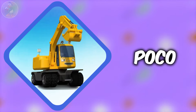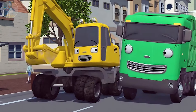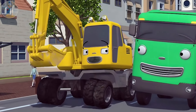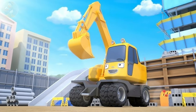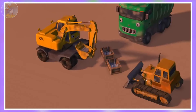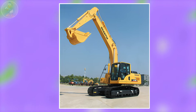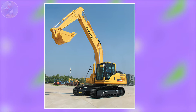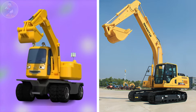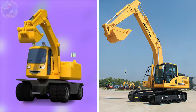Next one is Poco. Poco is the only digging vehicle in the series. He is a friendly yellow excavator who loves building things and is always ready to help his friends. Poco is strong and hard working but also kind and caring. Let's see Poco in real life. It's a heavy duty digging vehicle and its model is Tucson SE220. The character one and the real life one are both used for digging and they are also very similar looking to each other.